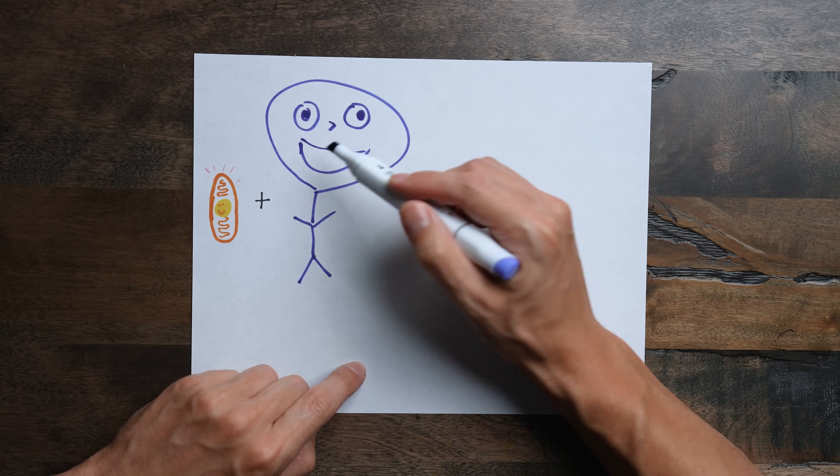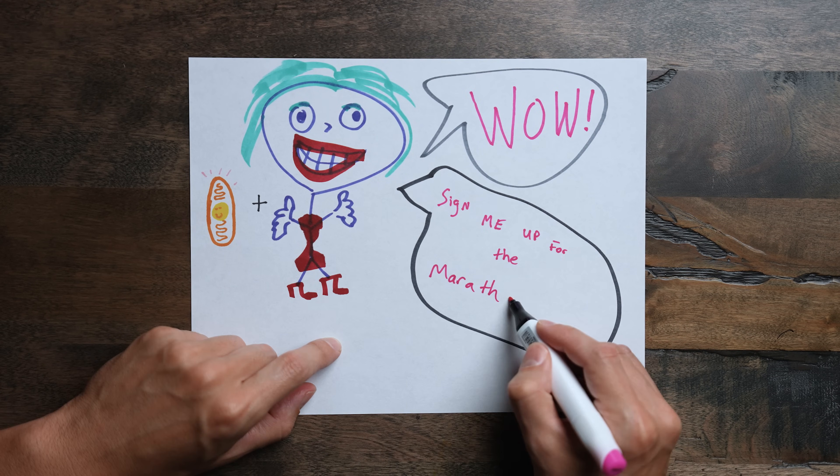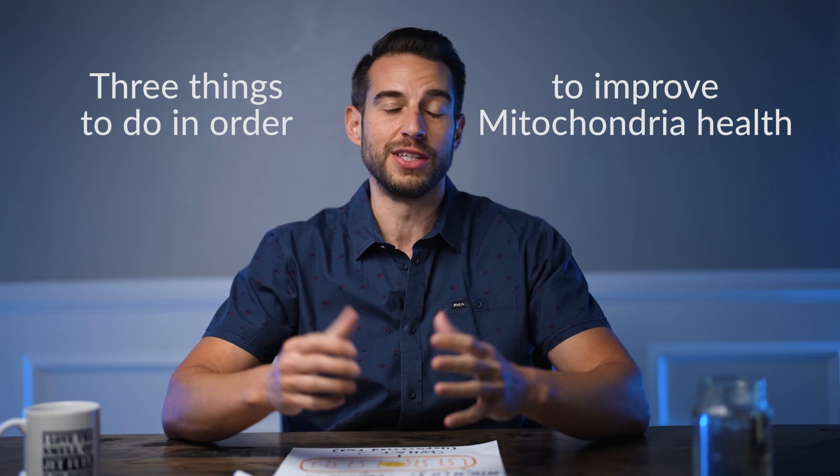The secret to being as healthy as possible, to be your most vibrant self with more energy, is to have the healthiest mitochondria possible. There are three things specifically that you can do to achieve this, all of which have been scientifically proven.